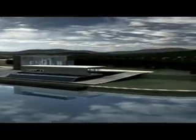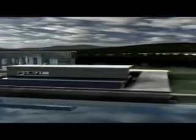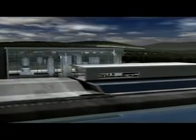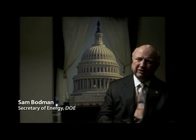When completed, it will be the cleanest fossil-fuel-fired power plant in the world. The FuturGen project is actually the culmination of over 30 years of research and development by the U.S. Department of Energy. This is an international effort. The government is putting up about 60 percent of the money, and the private sector about 40 percent.